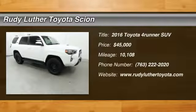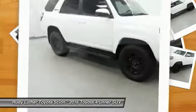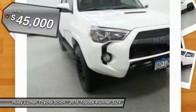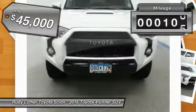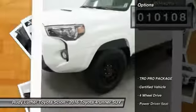Stop by and take a look at this 2016 4Runner. 4Runner durability is unbeatable — there are more 4Runners on the road today than any other midsize SUV, and it is priced below $45,000. This vehicle has less than 15,000 miles. Here are some of this vehicle's great options.